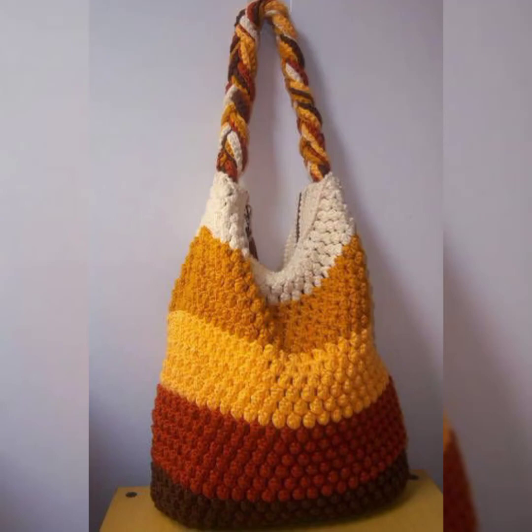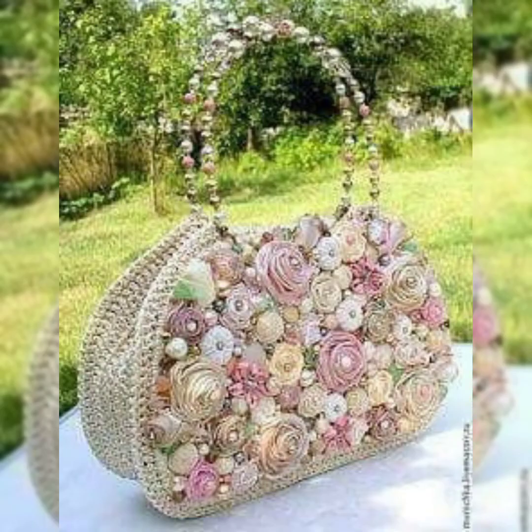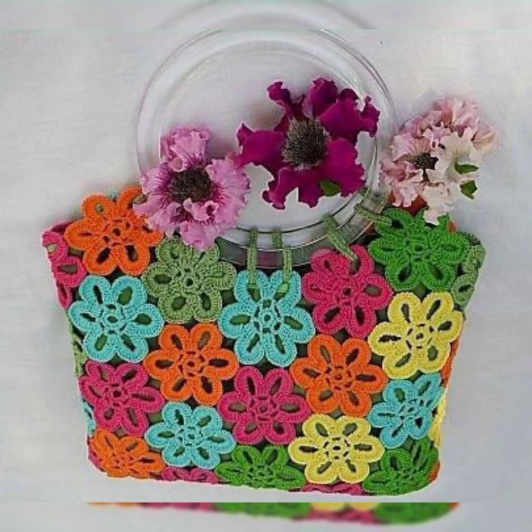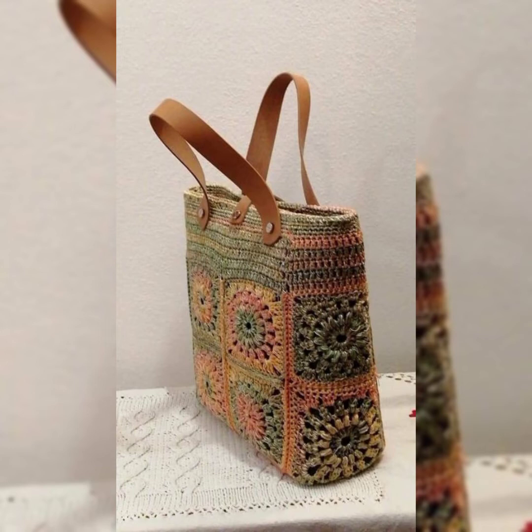Hello guys, welcome back to my channel Crochet Patrons. I hope you all are doing well. I bring collections about crochet to share with you. Once again I have a really amazing collection of bags made with crochet art. If you are new on my channel, please subscribe to the channel and press the bell icon so that whenever I post any video you can get the notification.